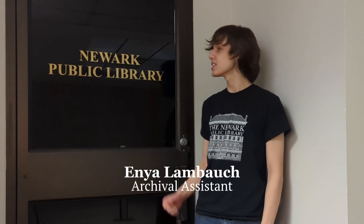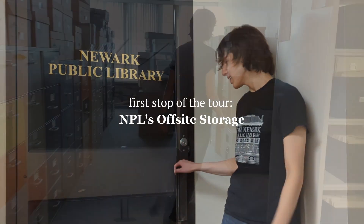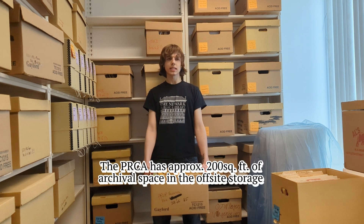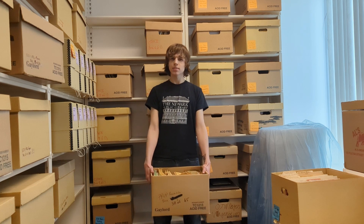I'm Manny Lompoc, an Archival Assistant with the Newark Public Library at HRIC. This is our off-site storage — here let me give you a behind-the-scenes tour. We store unprocessed materials here before bringing them back to the main archives to process. We have about 200 square feet of archival space here, and as you can see, most of it's already been taken up. As archivists, we're always looking for more space to store materials — that's one of the challenges of being an archive.